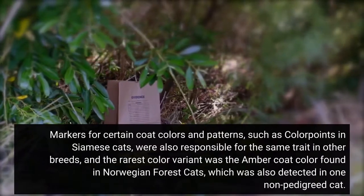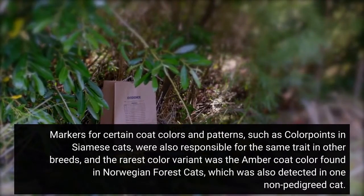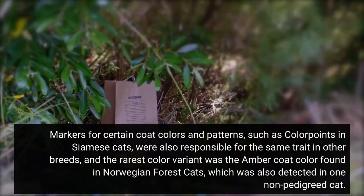Markers for certain coat colors and patterns, such as color points in Siamese cats, were also responsible for the same trait in other breeds. The rarest color variant was the amber coat color found in Norwegian forest cats, which was also detected in one non-pedigreed cat.